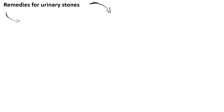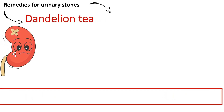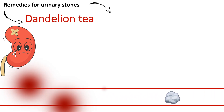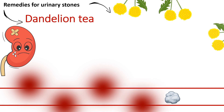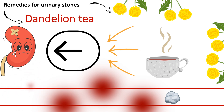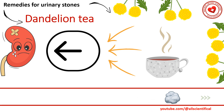Remedy 2: Dandelion tea. Due to its strong diuretic properties, dandelion tea stimulates blood circulation at the kidney level, increasing urine production and helping to pass urinary stones. To make the tea, add 2 tablespoons of dandelion to 1 cup of boiling water, keep for 15 minutes, strain, and then drink.